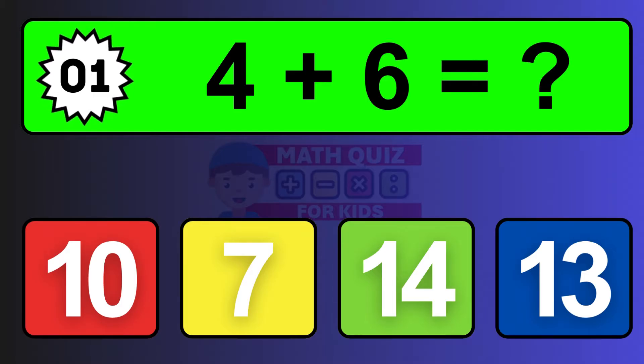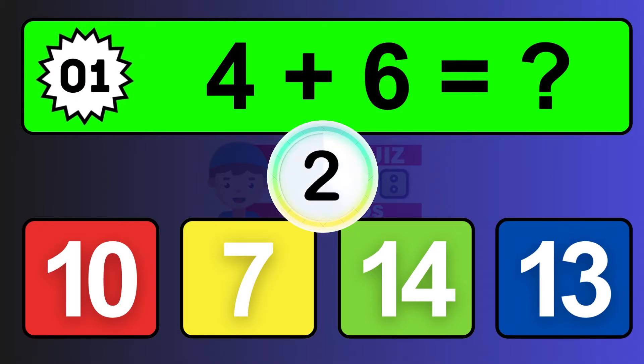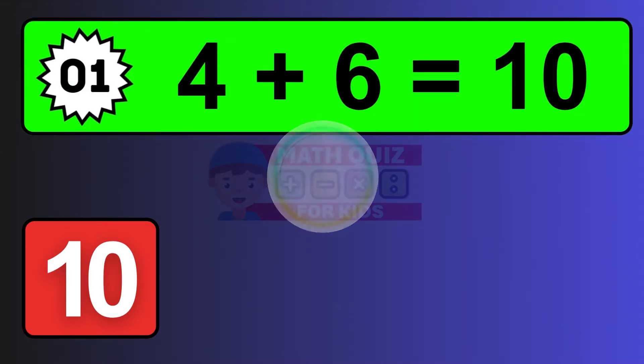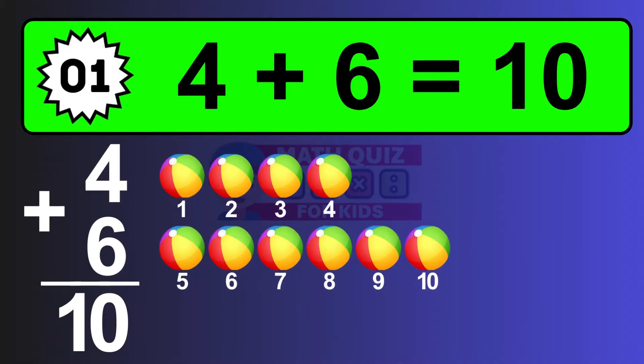Question one: four plus six equals what? The answer is four plus six is ten. Let's count it: one, two, three, four, five, six, seven, eight, nine, ten.